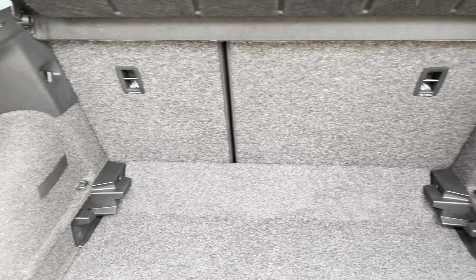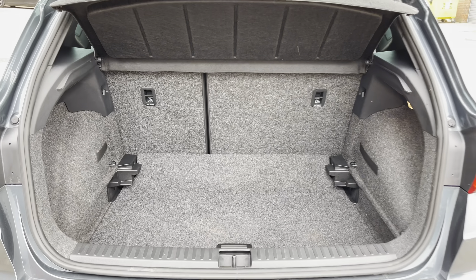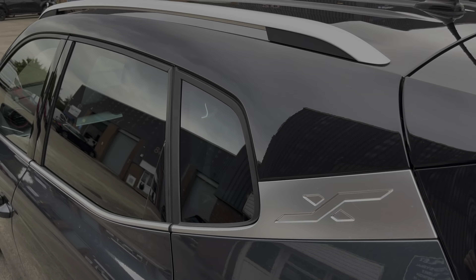Into the boot now, we can see that there is enough room for two medium-sized suitcases, plenty of room for your weekly shopping, and the rear seats are fully foldable.